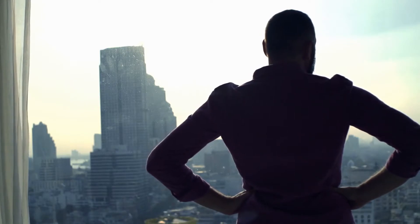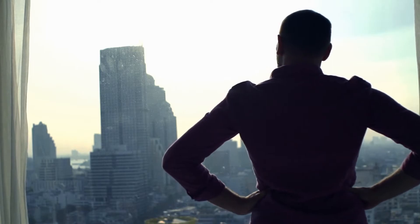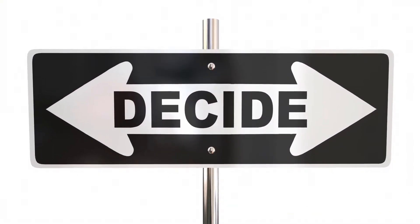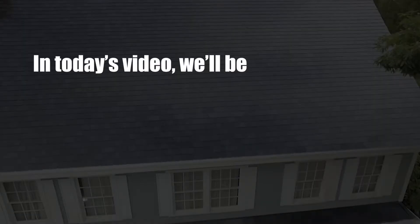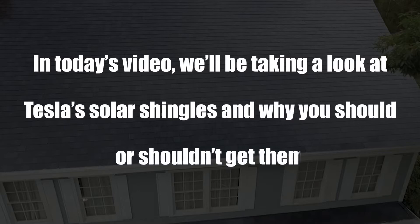If you're wondering what solar roof shingles are and why everyone is so hyped up about them, or you're trying to decide between the solar shingles and traditional solar panels, then you're in the right place. In today's video, we'll be taking a look at Tesla's solar shingles and why you should or shouldn't get them. Let's get to the business.